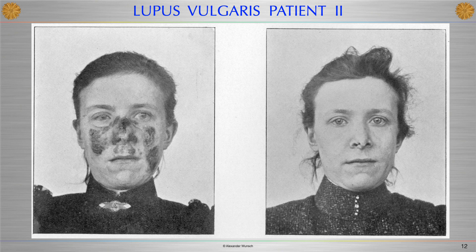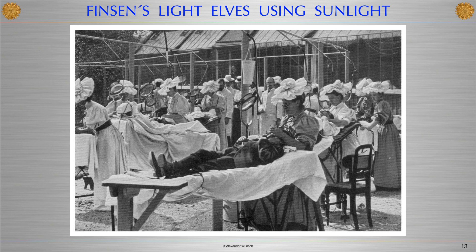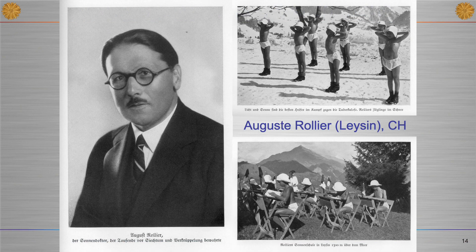Nurses — Finsen called them 'light elves' — used concentrated sunlight which was focused via quartz lenses onto the affected areas of the skin. Another stunning example for the effective treatment with sunlight comes from Switzerland, where in the high mountains the most distinctive form of heliotherapy was developed under the decisive leadership of Auguste Rollier.